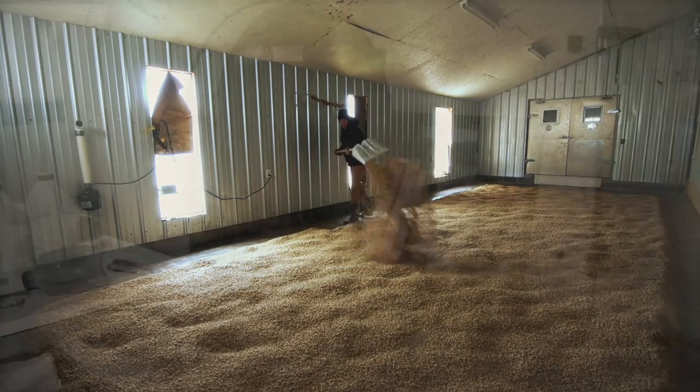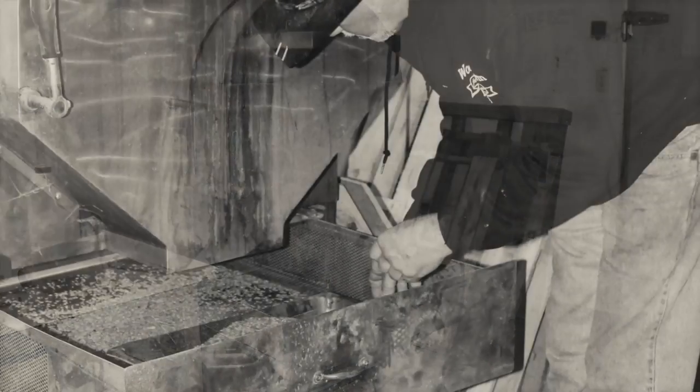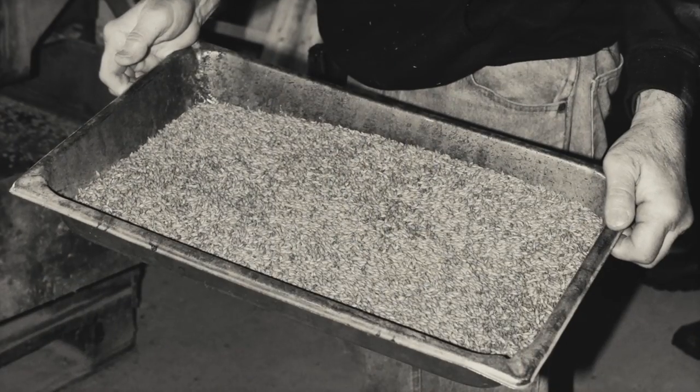When we determine that it's ready, we push it off into a kiln and start a 24 to 36 hour drying process, all the way up to 180 degrees to cure the barley. Then it goes into the next step, which is the brewing, done here in this building. We have a seven-barrel system and up to about eight fermenters now, and that's the last step until it goes into the tap.